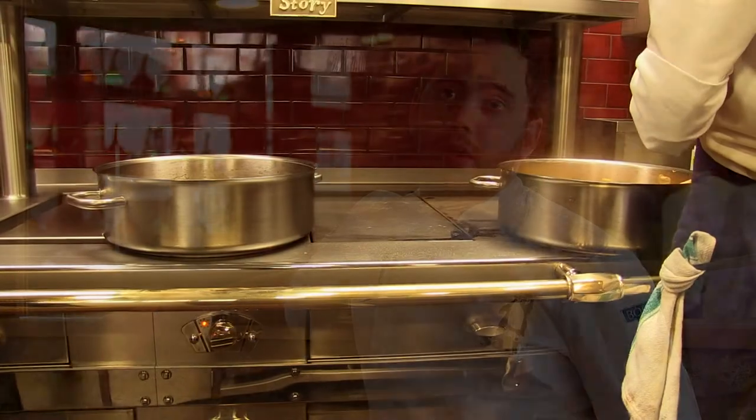I kind of felt that this restaurant deserved a stove of that caliber, so to work with Bonnet was obviously a privilege. With the kitchen being open-plan and obviously a lot of diners being able to see in from the dining room, it is really kind of a showcase piece. And obviously that's what Bonnet do best — they produce, in my opinion, the best stoves money can buy.